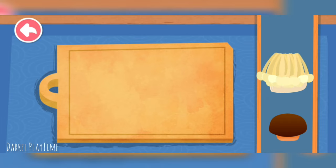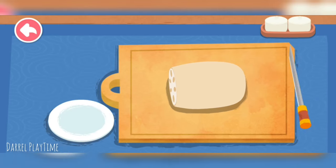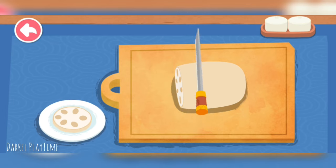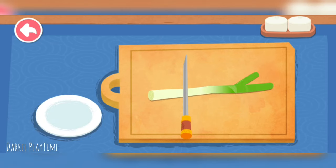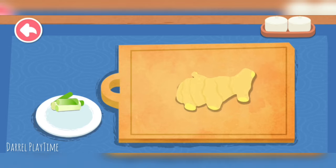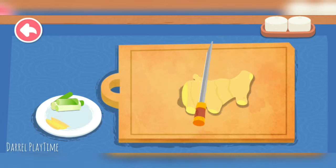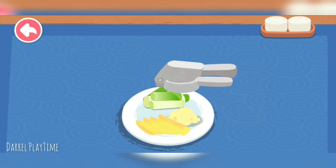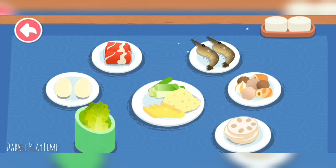More ingredients: lotus root, enoki mushrooms, and shiitake. Cut the scallion and slice the ginger.